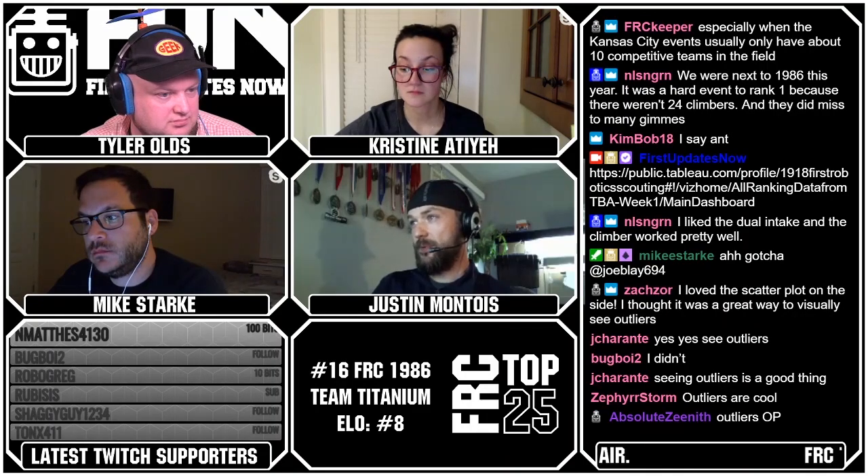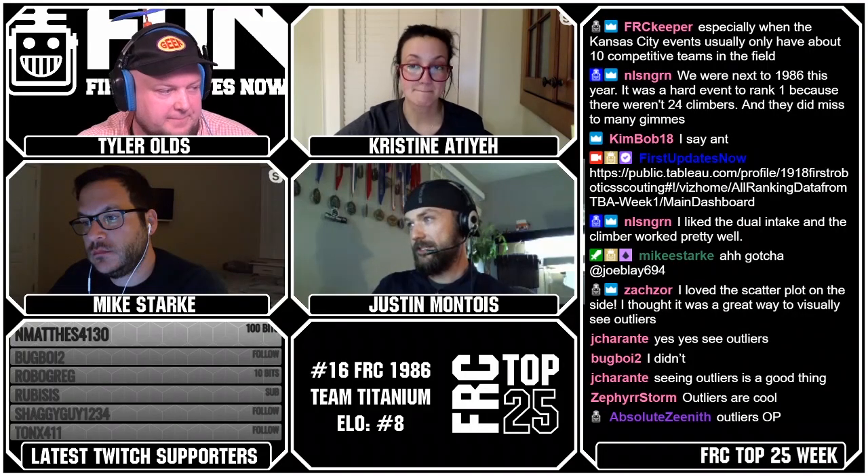Lots of great data to crunch for all you data nerds out there. I also saw something really awesome on The Blue Alliance — the Zebra Motionworks that they've added to some of the matches is insanely cool to watch. I'm going to put a link in the chat to one of the matches. Watching a fast robot like Jack in the Bot, with their little lines zipping around the field, is really cool. I really liked the auto tracking on it.